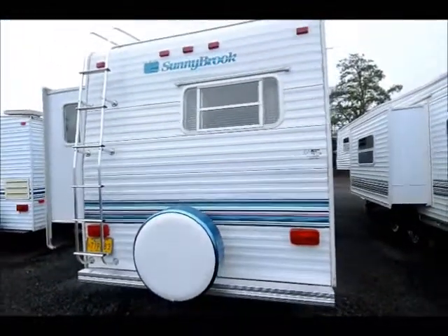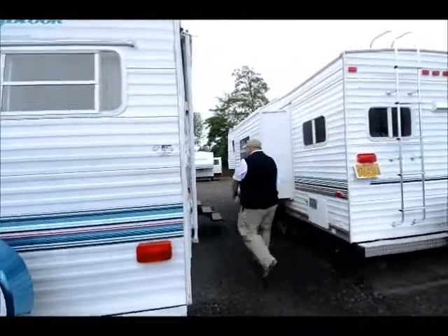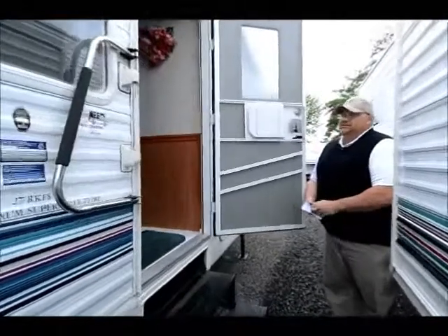These folks are done using it and they brought it here to RV Corral for us to sell, so their loss is going to be your gain. Come on in here and take a look. You can see a lot of pride of ownership here.